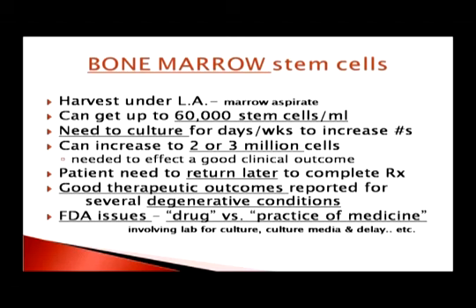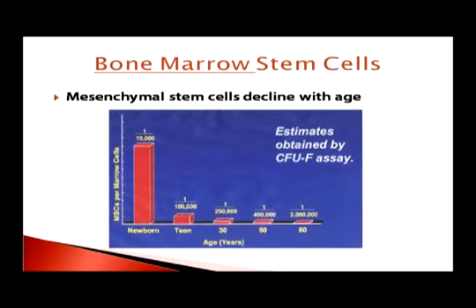Initially at birth, one in every 10,000 bone marrow cells is a stem cell. But they dwindle quickly — by age 80, there is only one stem cell in every 2 million cells. That's not an awful lot.